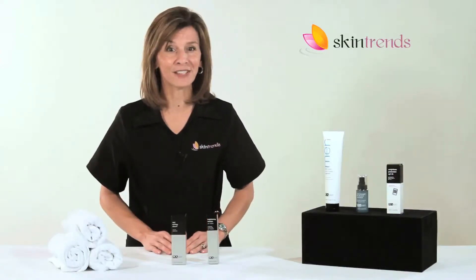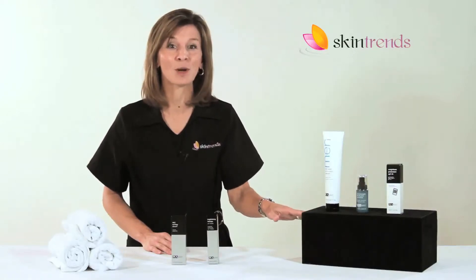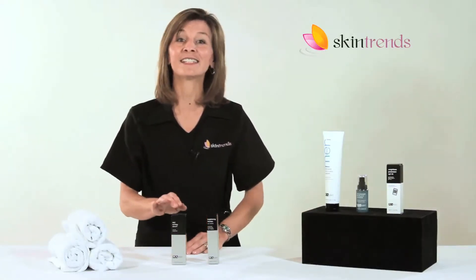If you want to provide a significant boost to the PCA Skin Men's Skin Treatment System, we recommend the ANC Synergy Serum.